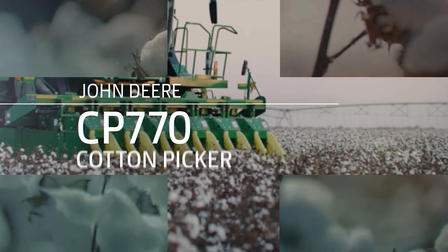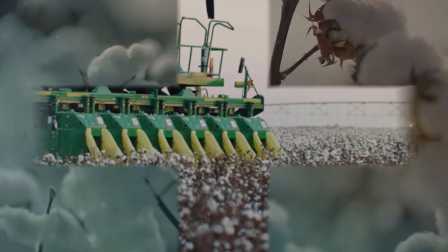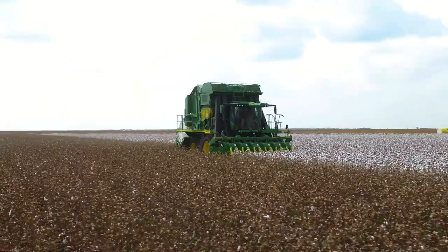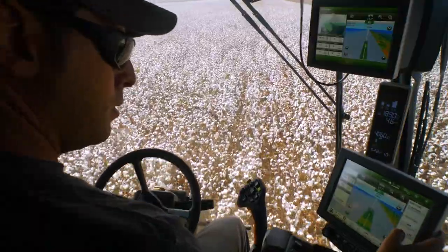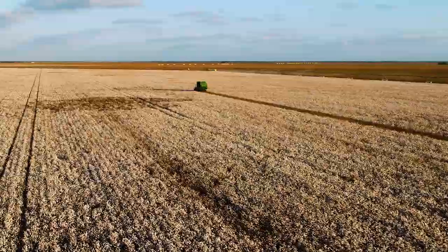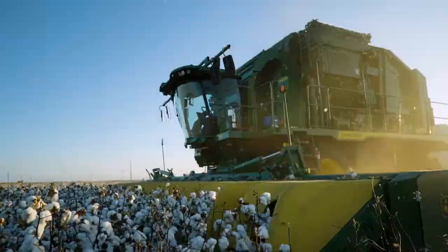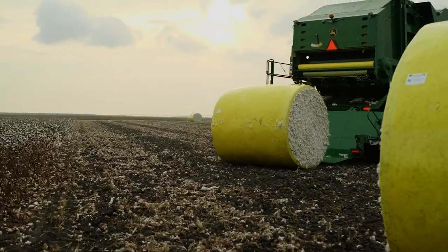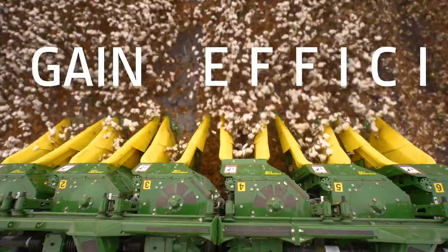With the new CP-770 cotton picker and CS-770 cotton stripper — machines built with input from farmers like you, and completely redesigned to help you gain time, gain improved profit margins, and gain a faster, higher quality harvest.